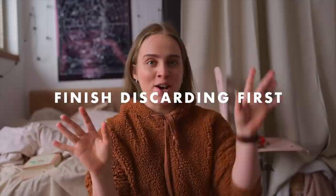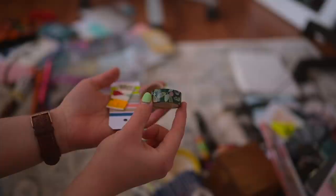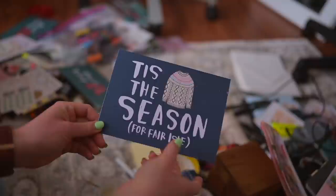Rule number three of the KonMari method is finish discarding first. So the first thing I wanted to do was look through everything and see what I wanted to get rid of. I really didn't get rid of that many things — I expected that because I decluttered my room intensely in 2019, so there just wasn't that much left. But I did have some old washi tapes and some old stickers that I just know I'm never going to use.